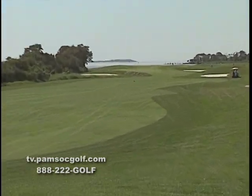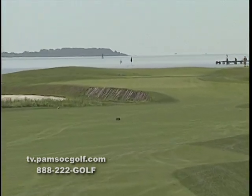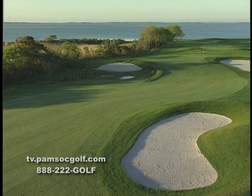The par-5 8th hole gives golfers a chance to play one of the most memorable holes on the East Coast. With the Sinepuxent Bay bordering the entire left side and breathtaking views of Assateague Island, golfers will find it difficult to keep their mind on the game.